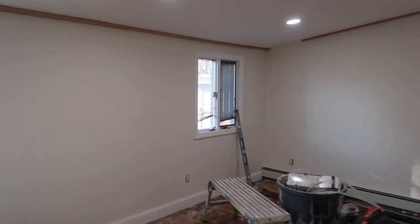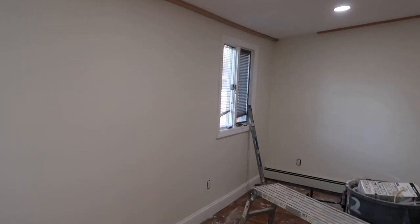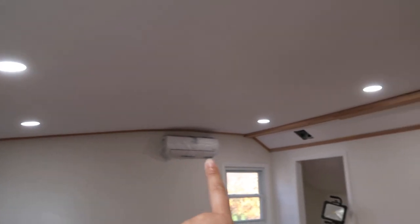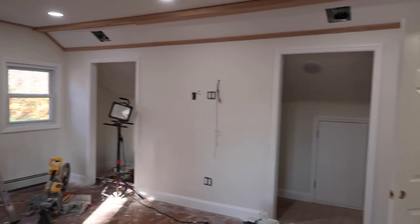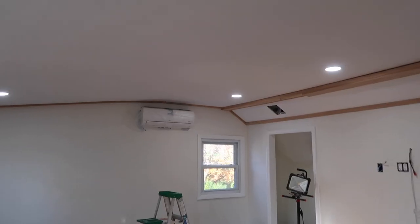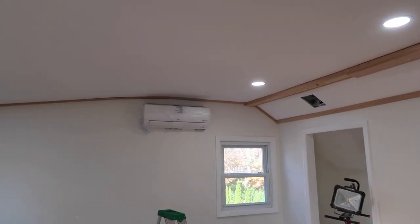A lot has changed since the last time I showed you guys anything. They are adding vaulted ceilings — I think they're just doing like one more bar here. The closets are done, there are closet lights in there, and the AC unit was put in here. We also had one put downstairs inside the dining room.